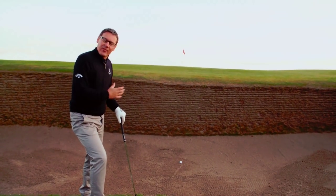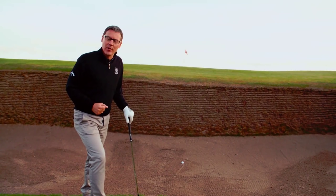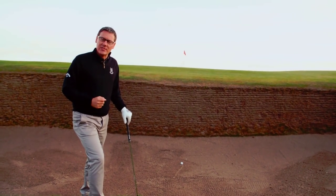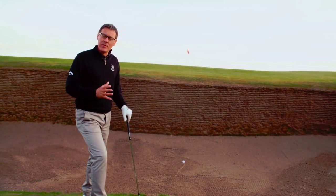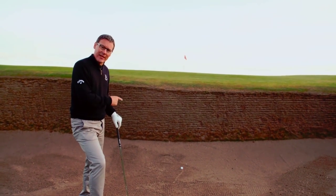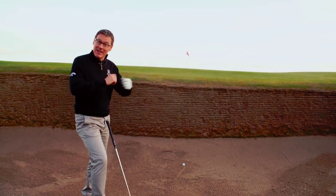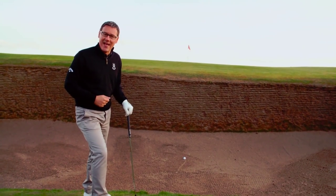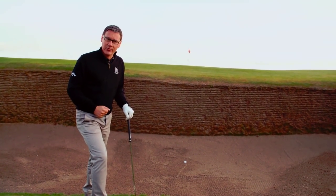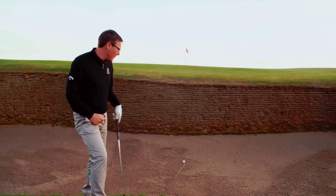Here we are left of the par three eleventh hole, in the Hill Bunker — more famously known as the Bobby Jones Bunker. It's known as that because Bobby Jones, many years ago, hit his ball into this bunker and was unable to get out. As legend has it, he took his scorecard out, ripped it up, threw it in the air, and walked back to the clubhouse. Today we're going to give this a try and see if we can get out of this infamous bunker.